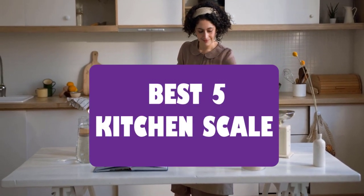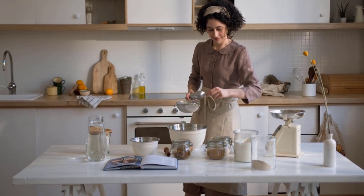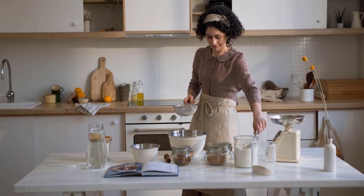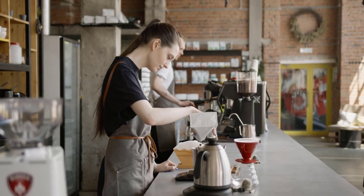If you're serious about your culinary creations, then you know that a kitchen scale is an essential tool to have in your arsenal. It allows you to accurately measure ingredients and ensure that your dishes turn out perfectly every time.